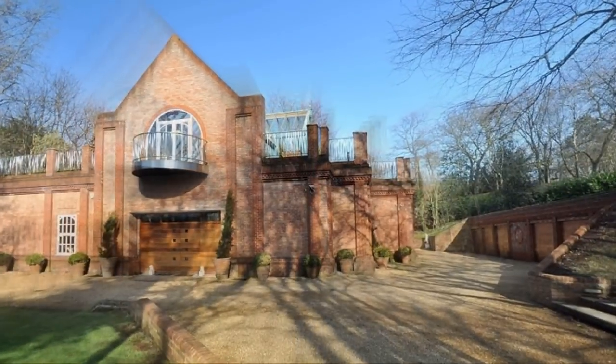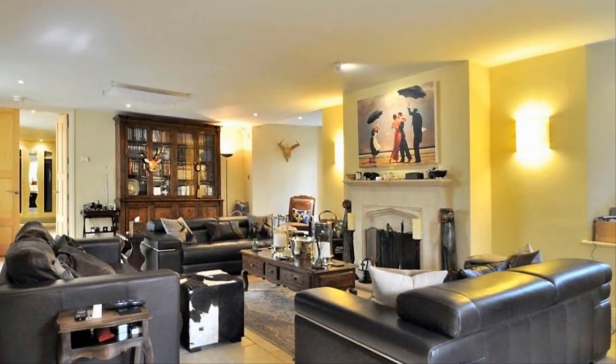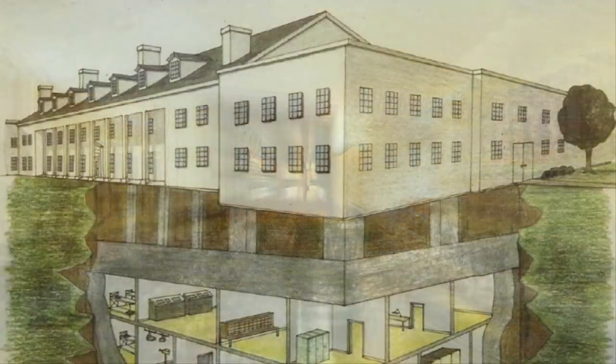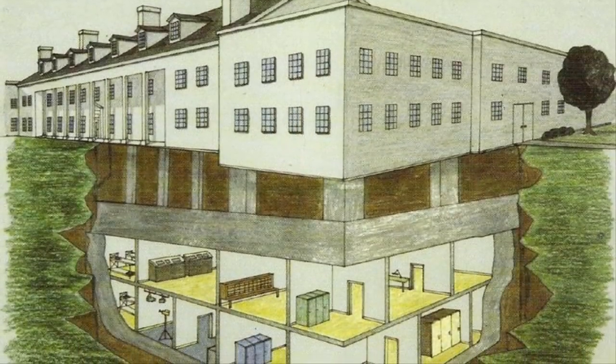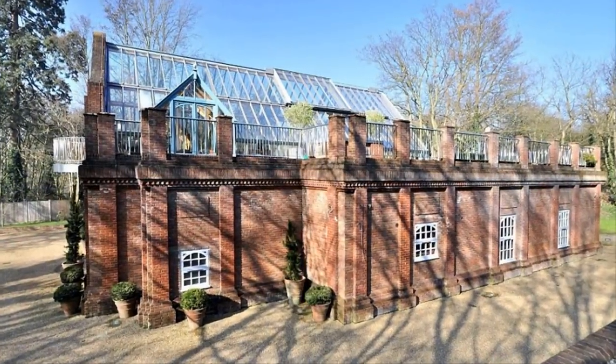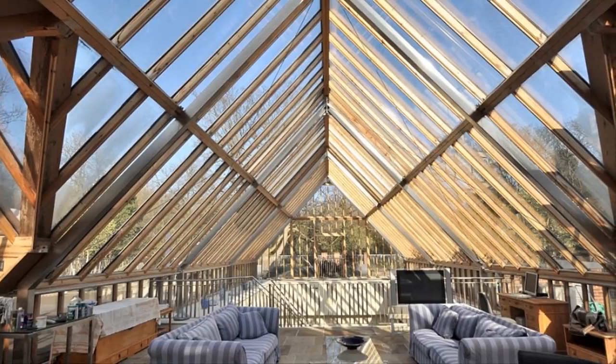A Cold War nuclear bomb shelter converted into a luxury home is yours for five million dollars. This valuable London home was built on the site of a concealed Cold War bunker and is now on the market, fit for any individual that enjoys luxury and history.